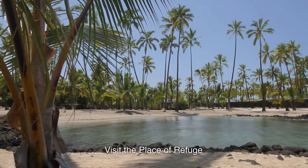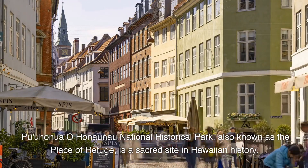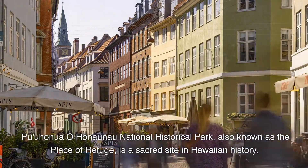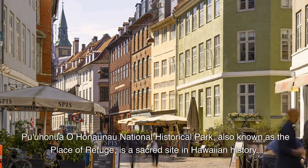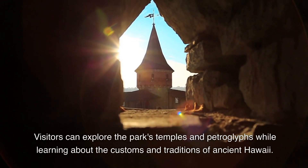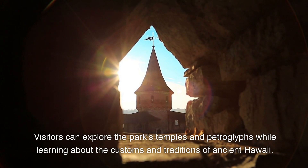4. Visit the Place of Refuge. Puuhonua o Honaunau National Historical Park, also known as the Place of Refuge, is a sacred site in Hawaiian history. Visitors can explore the park's temples and petroglyphs while learning about the customs and traditions of ancient Hawaii.